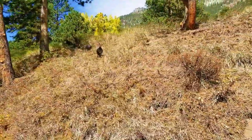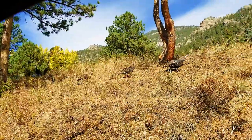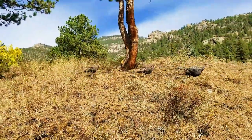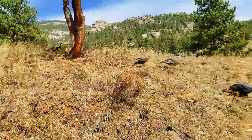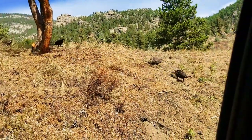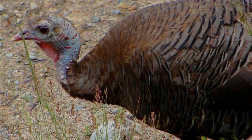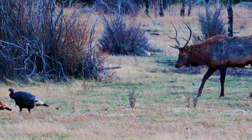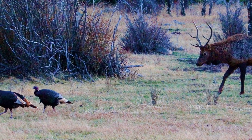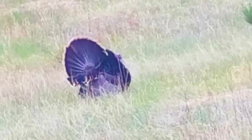Estes Park and Rocky Mountain National Park also have wild turkeys. We usually find them on Mary's Lake Road and near the Fall River entrance to Rocky Mountain National Park, which is on Highway 34. They can also be found on Bear Lake Road within the National Park. You have your best chance of seeing them at dawn or dusk when they are most active.